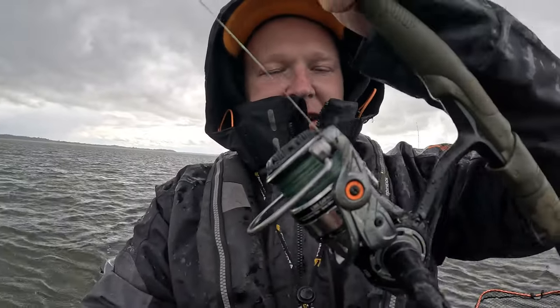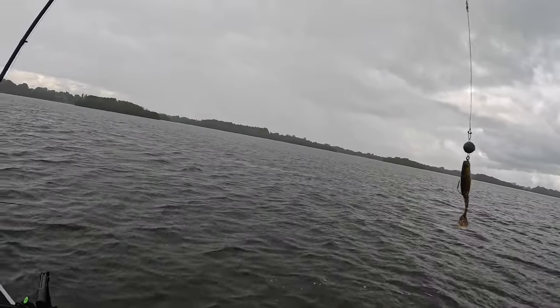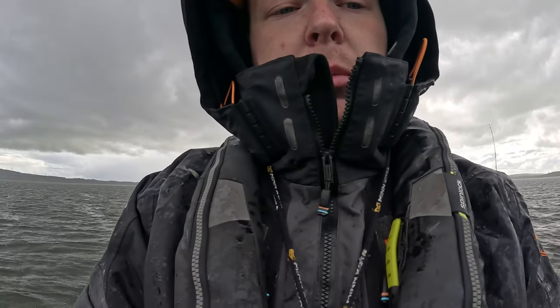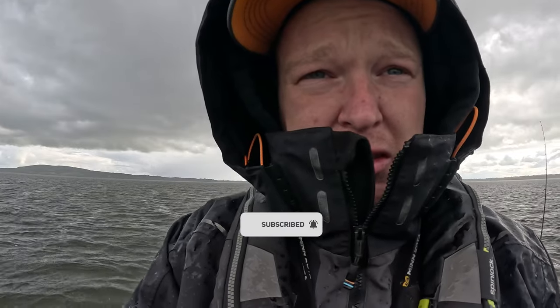Well guys, another video — perch fishing today. I've got the Cannibal Shad on with a chep rig and a weedless hook, or a chep weight and a weedless hook. As you can see the wind is terrible, the rain is terrible. Hopefully we catch a few — let's just see what we can catch.